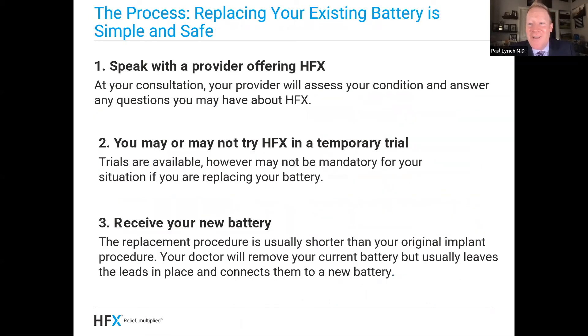So you're interested — what do you do next? Number one, you've got to talk to your pain doctor. Talk to your doc and find out if they offer HFX in their practice. Number two, your doctor may choose to do a temporary trial. Sometimes you can just switch the battery out and go straight to the HFX battery — we call it an IPG. But sometimes you'll need to do a trial first, so check with your doc to see what your insurance requirement would be and what their preference would be. And then finally, it's the big day — you receive your battery. The procedure is quite easy: we make one incision, remove the old IPG, and put in the new HFX IPG.